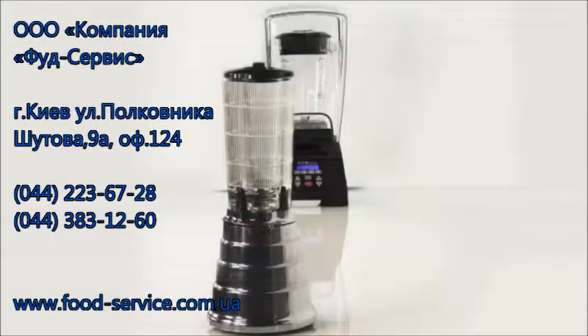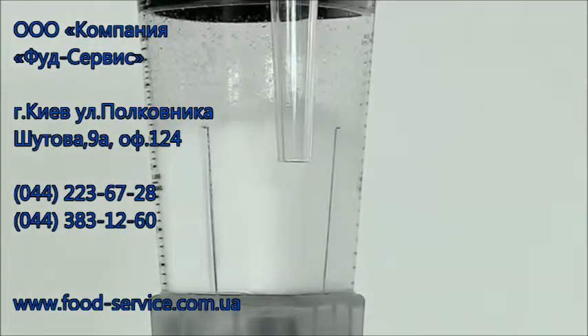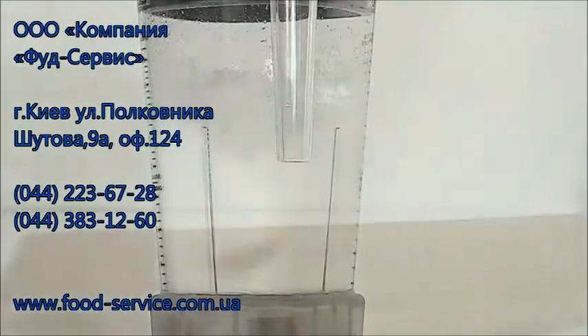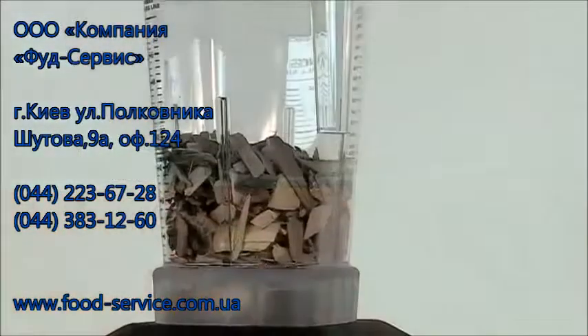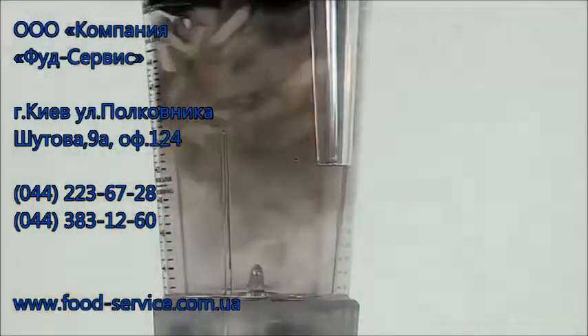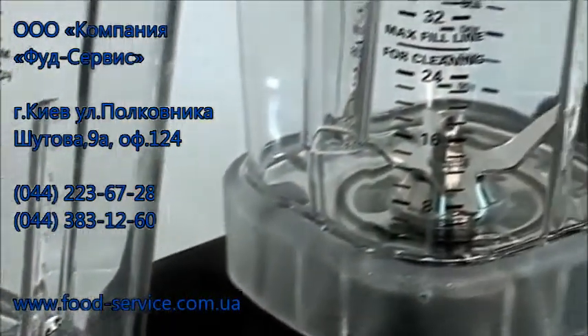Bridging the gap between Waring Commercial's iconic bar blender and the CB15 is the powerful Waring Extreme series. Innovative design and top technology deliver performance that surpasses every other blender in its class. With the category's most powerful 3.5 peak horsepower motor and over 30,000 RPMs on high speed, nothing blends better. A variety of container options includes the aggressive Raptor, designed to work with an ultra-sharp blade assembly to blend through just about anything put into it, fast.